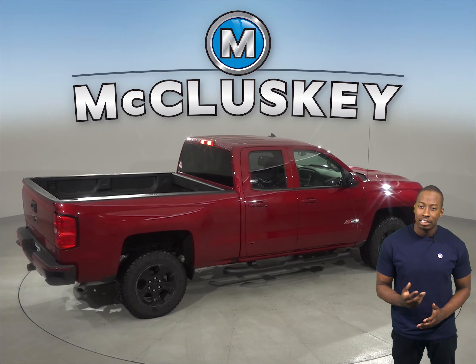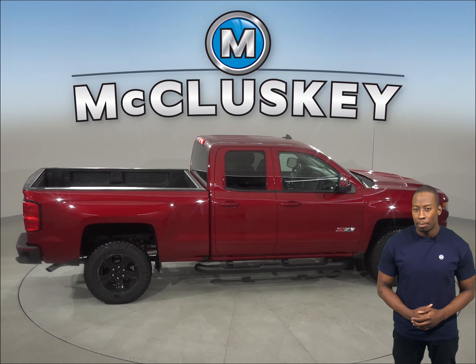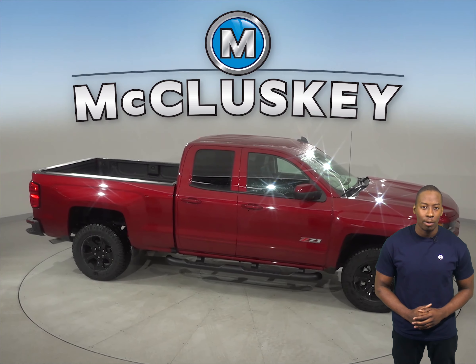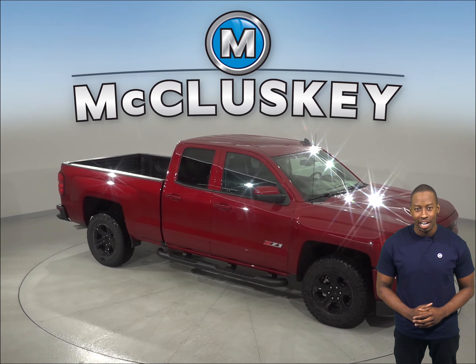For better traction, the Chevrolet Silverado also has larger standard tires. Come on down and take this 2019 Chevrolet Silverado out on a free 48-hour test drive. Once you buy it, we will cover it with our free lifetime mechanical warranty.